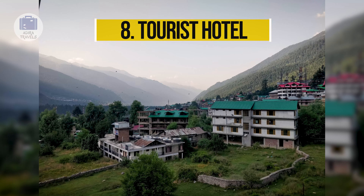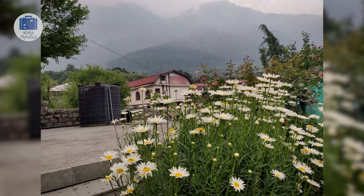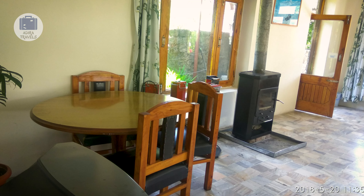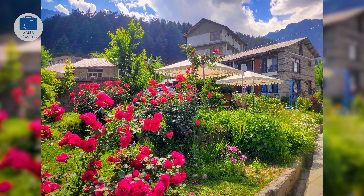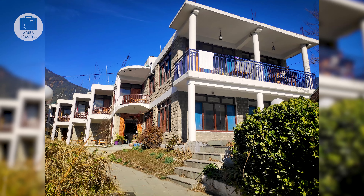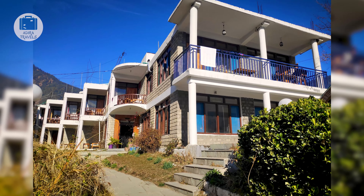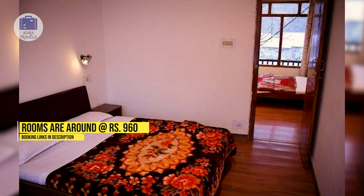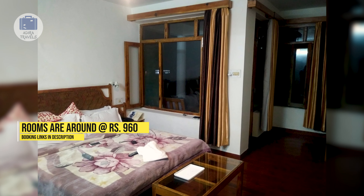Tourist Hotel. This hotel is extremely close to Mall Road and just about 2 kilometers away from the Hidimba Temple. It's a perfect family-friendly hotel at a very reasonable price. They have a beautiful garden which is perfect for kids to play and enjoy. The views from the rooms are stunning and most rooms have a small balcony attached. The pricing can go as low as 960 rupees. Make sure to check out the cheapest booking codes for your direct booking.